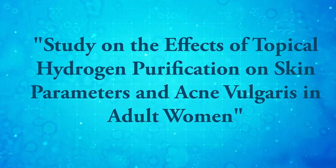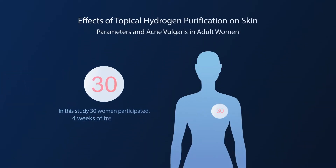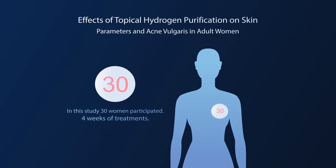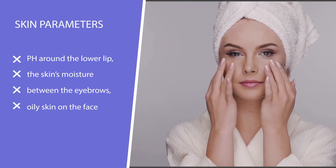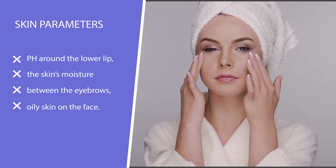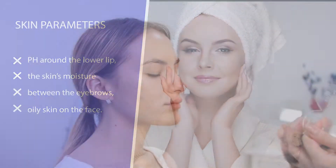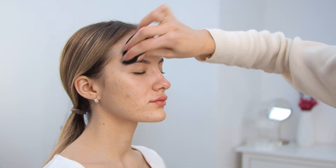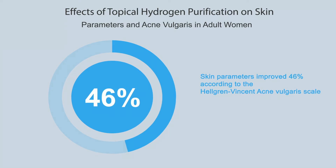Study on the effects of topical hydrogen purification on skin parameters and acne vulgaris in adult women: 30 women with acne and skin inflammation had their skin cleaned with hydrogen water once a week for a month. Significant improvements were found in pH value around the lower lip, skin moisture between the eyebrows and around the nose, and oiliness on all three areas of the face. The results were impressive — 46% of women had improved skin parameters after the hydrogen treatment.